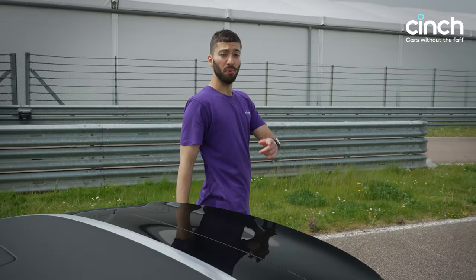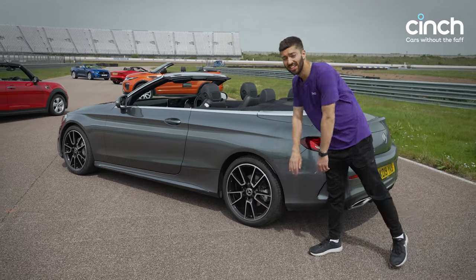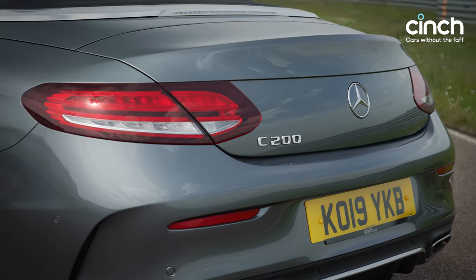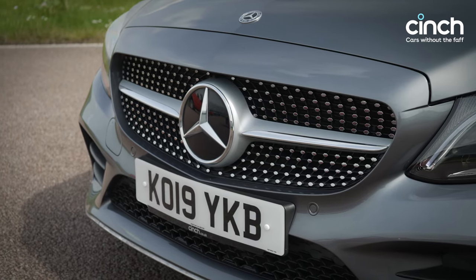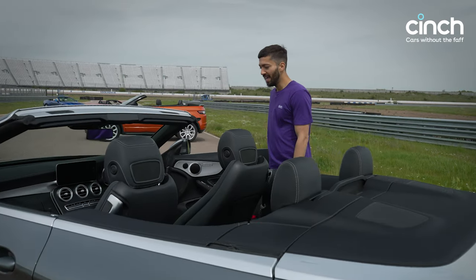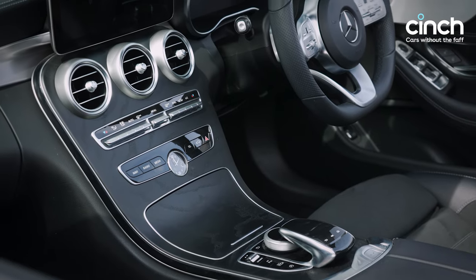Now we're entering slightly posher territory: the Mercedes C200 C-Class Cabriolet. They all came with AMG Line trim, which means 19-inch alloy wheels, chrome surrounds on the exhausts, and all those high-end little details. This grey colour is classic Mercedes and it just looks the part. It feels quite luxurious even with the smaller 1.5-litre petrol engine, which does well over 40 to the gallon on a run. Under £30k now, so excellent value. The interior has soft-touch leather and dark wood effect alongside chrome accents — it looks really nice.